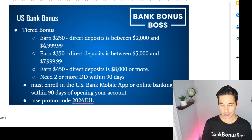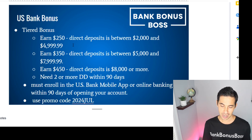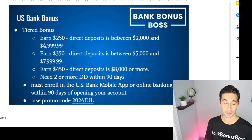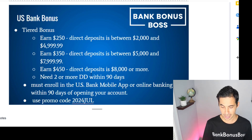You earn $250 with a direct deposit between $2,000 and $4,999, $350 with a direct deposit between $5,000 and $7,999, and $450 with a direct deposit of $8,000 or more. You're going to need two direct deposits. If you're going for the $250 bonus with a $2,000 direct deposit, it has to be split up into two — it doesn't have to be equal, it could be any amount.